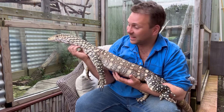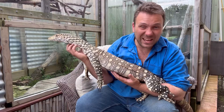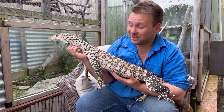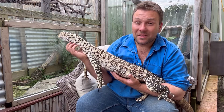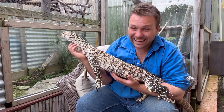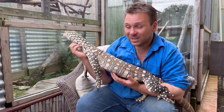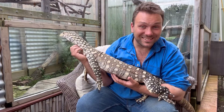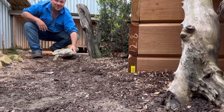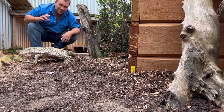Australia is well and truly the land of the lizards, with over 600 species from geckos and skinks to goannas. But this guy here is the biggest — he is the Perentie, and we are lucky enough to be visiting the guys at Dragon Training Mobile Zoo to share a couple of cool facts about Australia's biggest lizard.